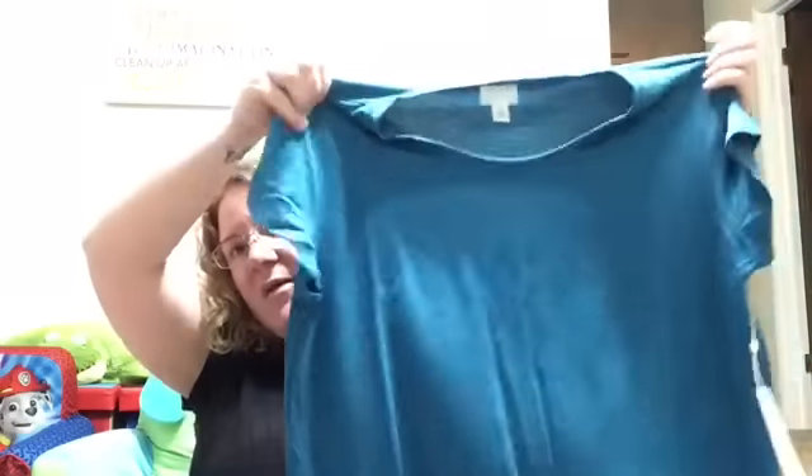The next thing is a Caslon knit shift dress in extra large petite. It's teal and it's $59. I really like this — it's just a plain little dress and this is actually the kind of dress I was looking for. And look, it has pockets! I'm going to pair it with Chucks or just little white tennis shoes for a cute look. I'm excited to try this one.